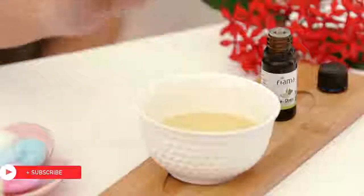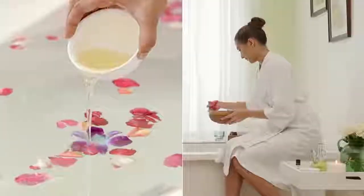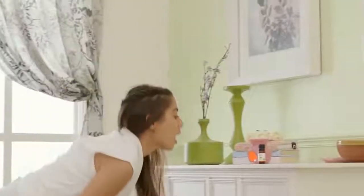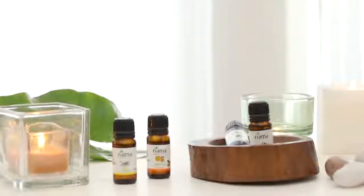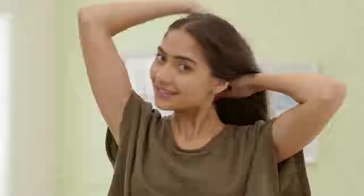Similarly, including a few drops into your hair oil brings a beautiful mild fragrance to your hair. Do all these, or simply take a quick whiff from the bottle itself to instantly boost your mood, and you've officially jumped on the essential oils benefit bandwagon. Until next time, stay tuned and stay Glamrs!